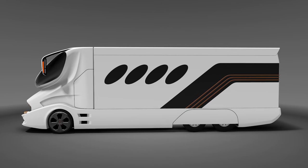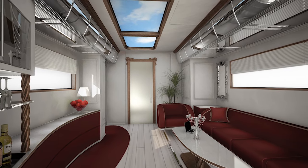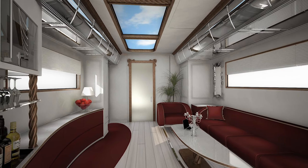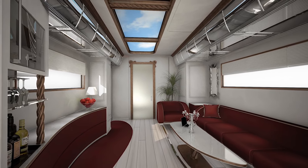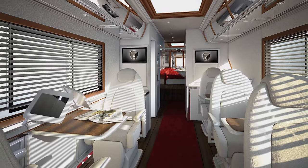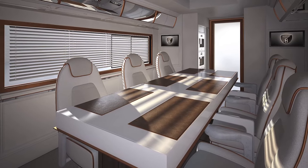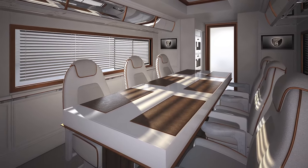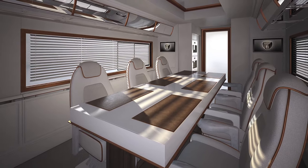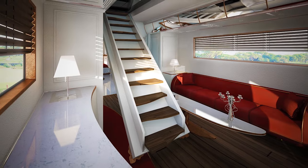Fortunately, however, it's what's on the inside that counts, and the Element Palazzo is bursting with decadence and comfort from every scene. Most recreational vehicles, or RVs, make long trips a mere bearable experience. But this $3 million ride brings the luxury of a palace to the open road.